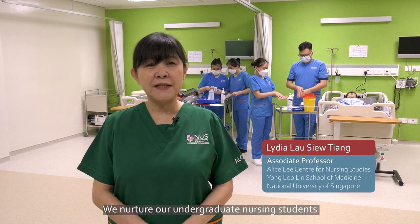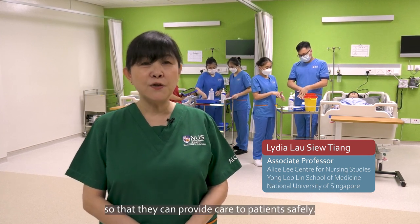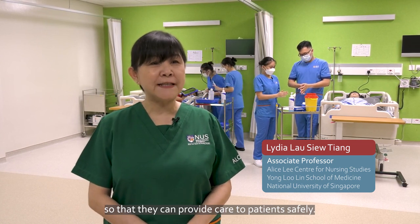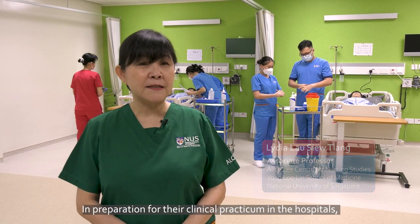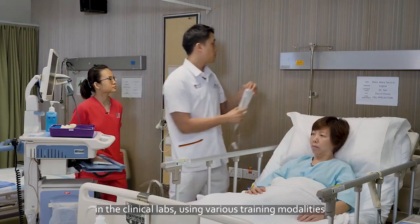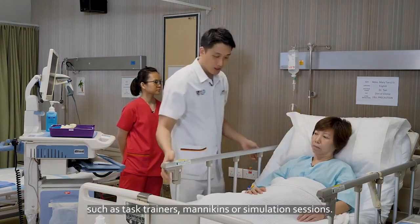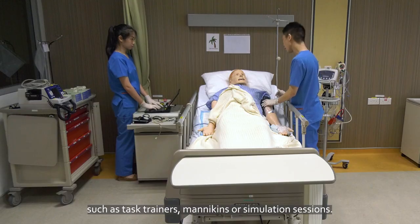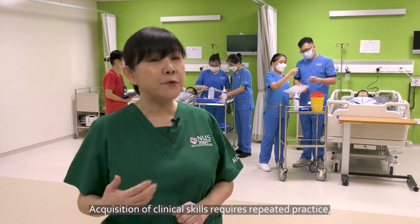We nurture our undergraduate nursing students to be competent and knowledgeable future nurses, so that they can provide care to patients safely. In preparation for their clinical practicum in the hospitals, students learn how to perform clinical procedures in the clinical labs using various training modalities such as task trainers, mannequins, or simulation sessions. Acquisition of clinical skills requires repeated practice.